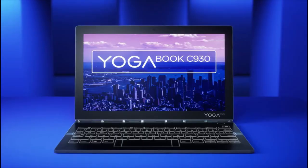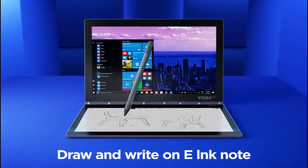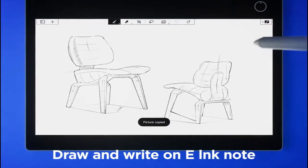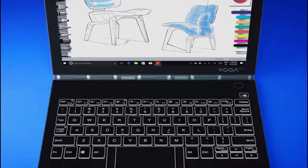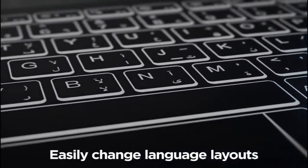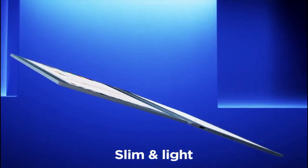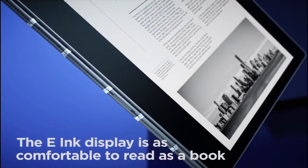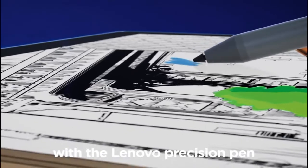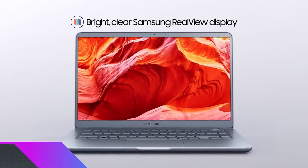Number seven: Lenovo Yoga Book C930. If you are put off by high prices, the Lenovo Yoga Book C930 could be for you — it's much more affordable than advanced drawing laptops but provides everything you need as an artist. It has a 360-degree design and a 7th-gen i5 processor that can run the most demanding drawing programs with ease. Uniquely, it has two screens, giving you even more space to get creative. The touchscreens are equipped with e-ink functionality, and while the screens measure just 10.8 inches, the dual display makes up for this. This is the best 2-in-1 for artists on a tight budget — you can create spectacular detailed artwork without breaking the bank, and it's incredibly compact.